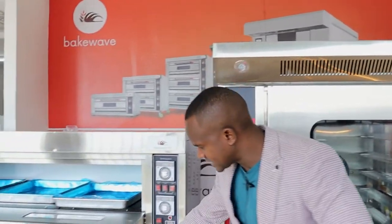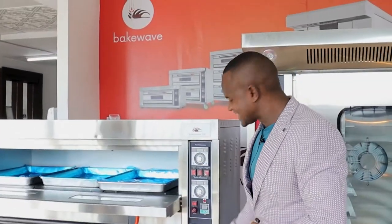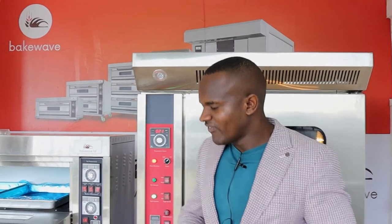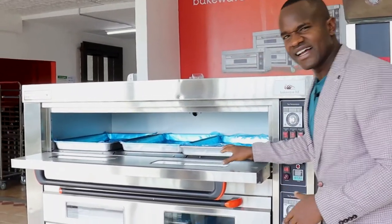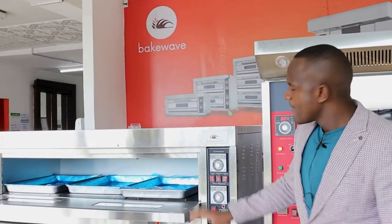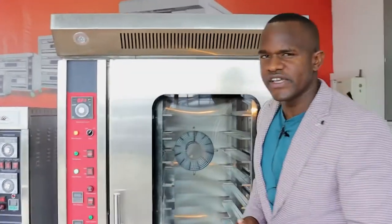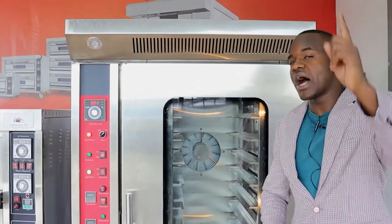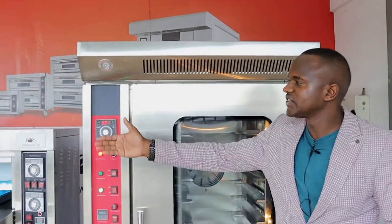If you have products in three decks, that means you need to set six different temperatures — that is the complexity of a deck oven. However, as they say, every dark cloud has a silver lining. This is also an advantage: if you have fewer products that require different temperatures, the deck oven can handle that because each deck can be set to an independent temperature and independent timing. Each deck behaves as its own oven — it's like having three ovens in one. With the convection oven, you can only bake one product at a time at one temperature setting.